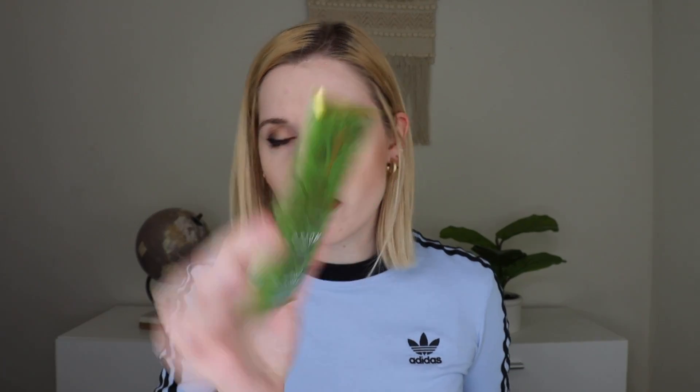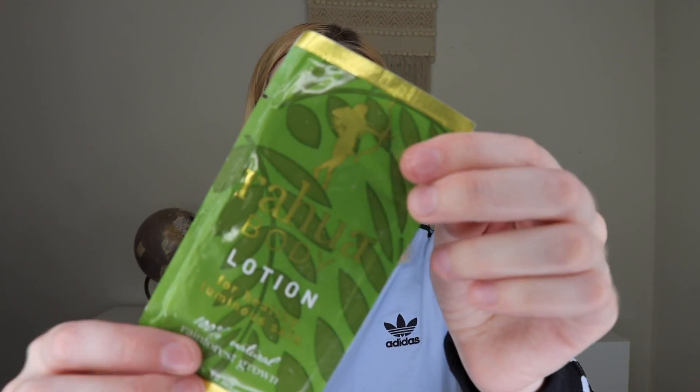Next out we have a sample from Rahoa Body — this is their Body Lotion for Healthy Luminous Skin, 100% Natural Rainforest Grown. This is actually a really good sample size. You apply this after shower, massage, anytime. Then the next thing out is in a little jar from Apple Rose Beauty, and this is their Turmeric and Aloe Moisturizing Treatment. It kind of has a lemongrass kind of scent to it. This is a little moisturizer that looks gel-like, which is good for me. These are decent-sized samples — for a sample subscription like this, I'm actually kind of impressed with the size.